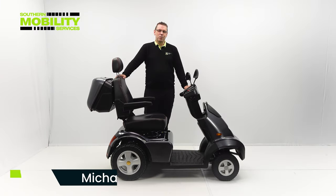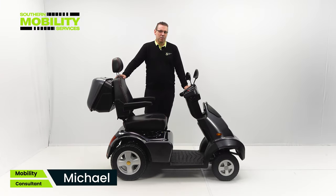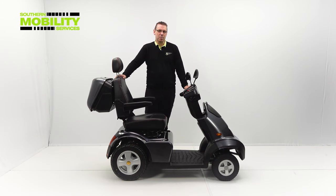That's the Breeze S4. We've tested it to a level it probably will not be used in the real world, but hopefully we've shown you some of the things it's capable of. Thanks for watching.